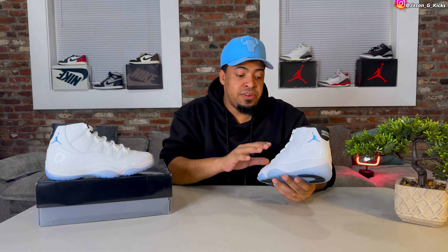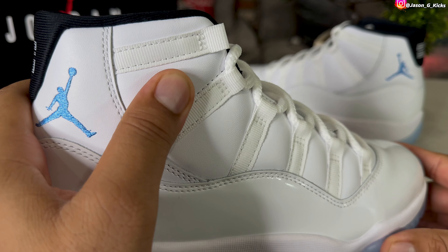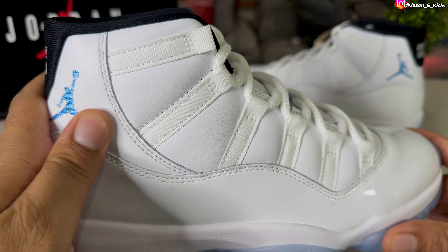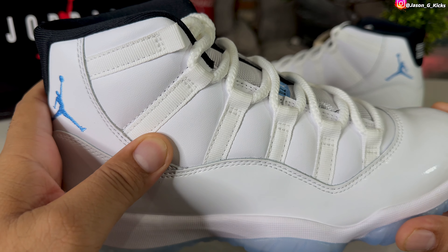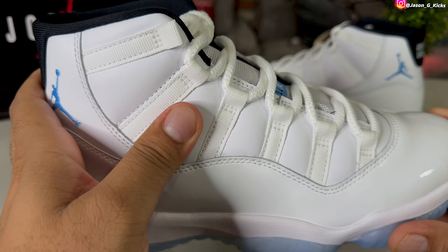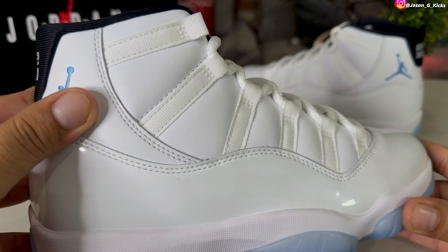The Columbia 11s or Legend Blue 11s — beautiful shoe. Something else I love about these shoes is the fact that they don't have mesh on the upper. These shoes have leather. Not that nice tumble leather we had last year on the Gratitude 11, which in my opinion is a better shoe than the Concord 11s — just my opinion — but still a really nice shoe.